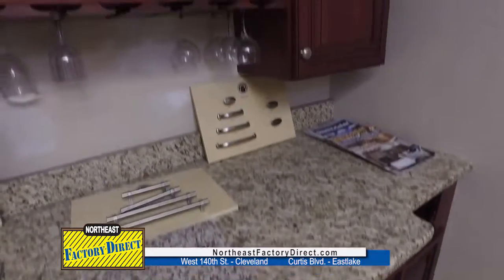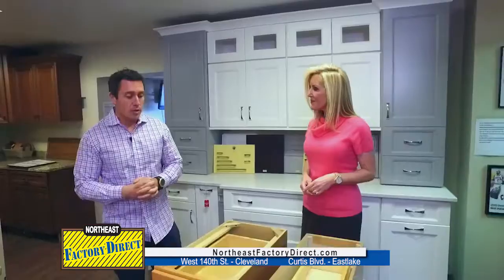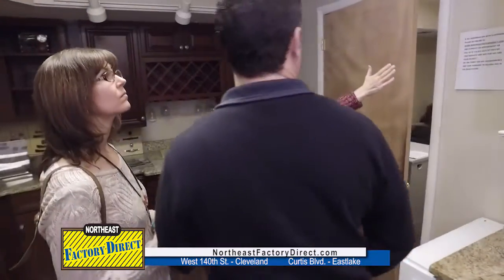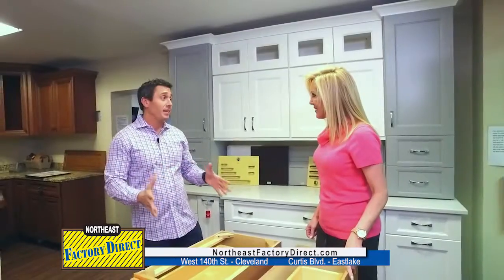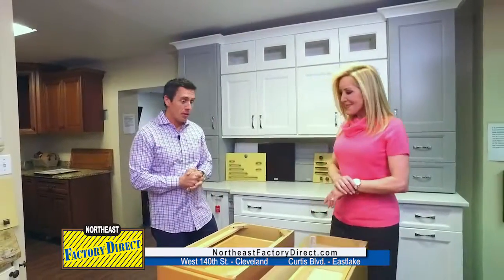Cabinets are one of the biggest things that we've added over the past few years. With the same concept, we buy everything by the truckload here. We get four to five semi trucks a week of cabinets for our customers and we just pass that savings along. Our kitchen cabinets are one of our biggest things that we sell. We sell over 1,500 kitchens here a year now.